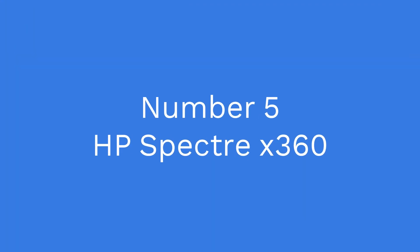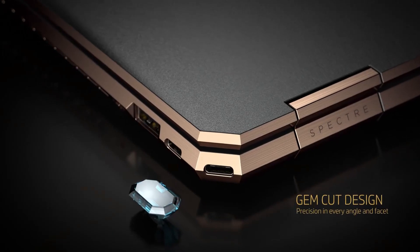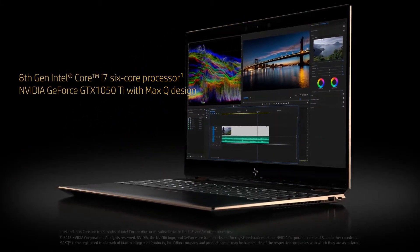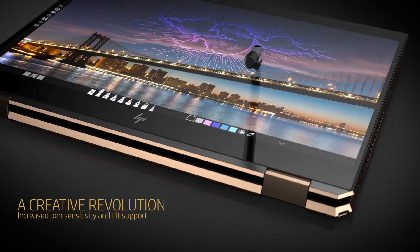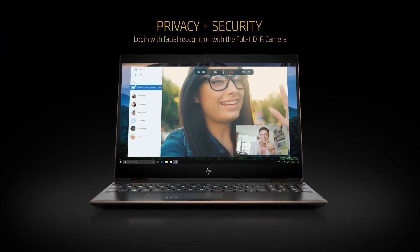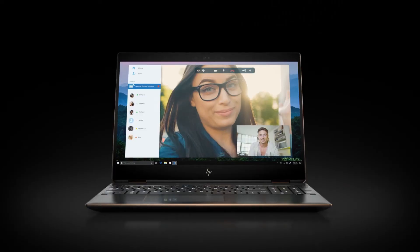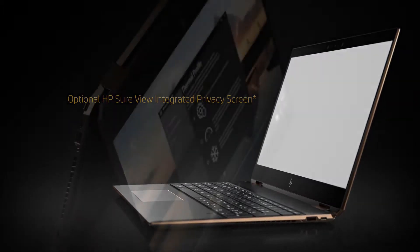Number 5: HP Spectre X360. This laptop is designed for both creativity and productivity, making it a great choice for developers. It has an Intel Core i7 processor and up to 16GB of RAM, providing plenty of performance for development work. The Spectre X360 also features a 360-degree hinge, allowing you to use it in tablet, tent, stand, or laptop mode, making it great for versatility and hands-on development work.